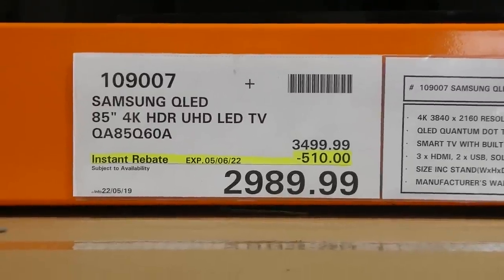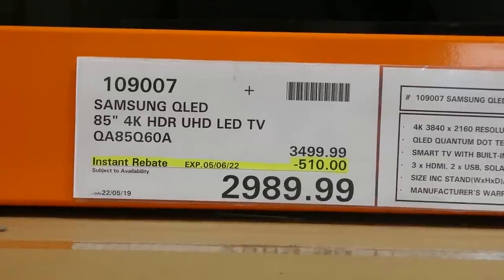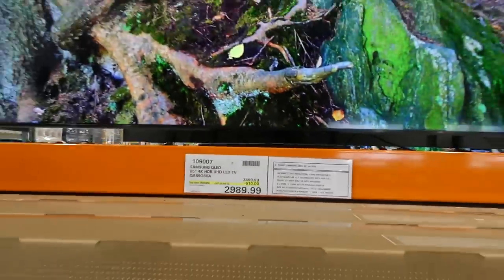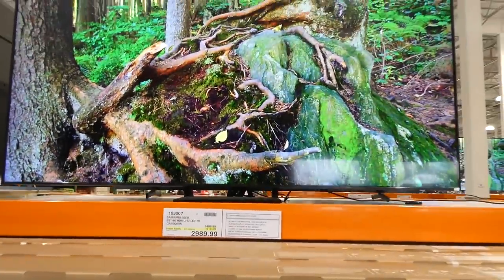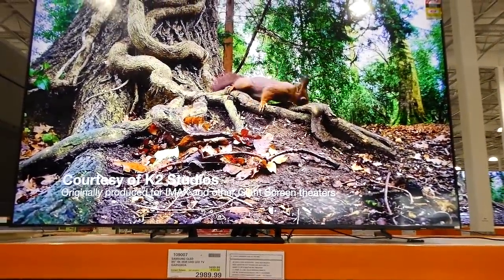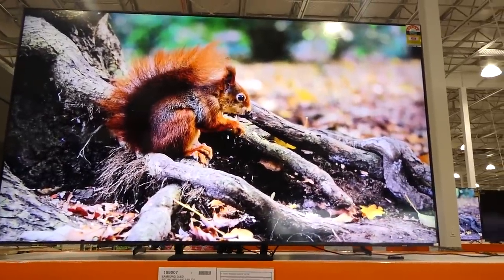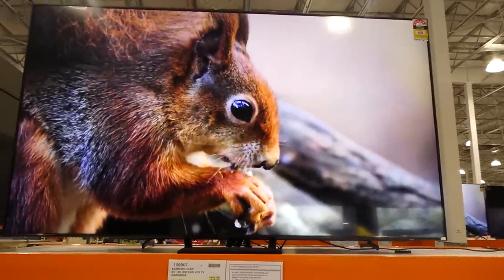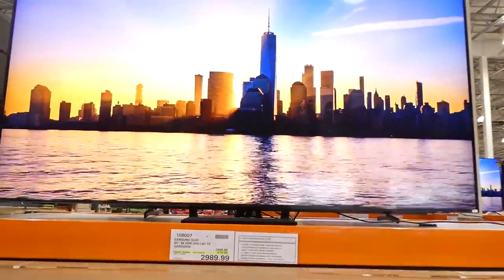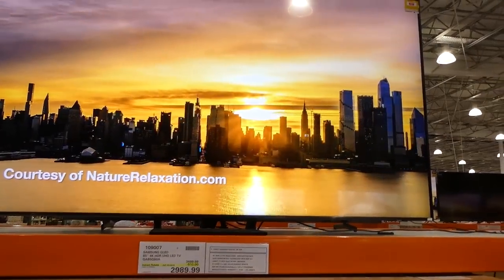The Samsung QLED 85-inch 4K HDR UHD LED TV is $510 off, down to $2,989.99. It has QLED Quantum Dot technology with HDR10+, is a smart TV with built-in Wi-Fi and browser, three HDMI, two USB ports, and a solar-powered remote that can be charged by sunlight or interior lights. There's a one-year manufacturing warranty.